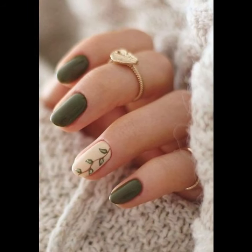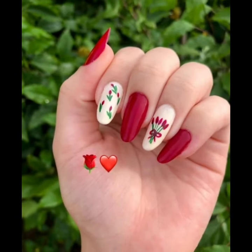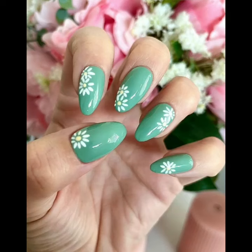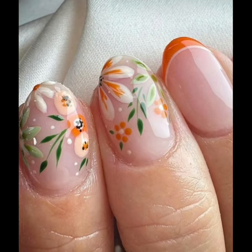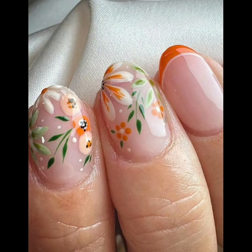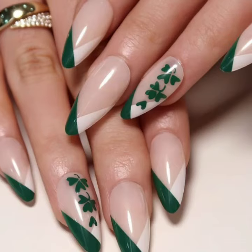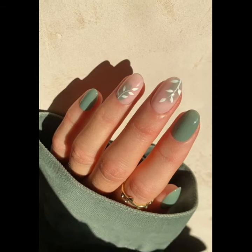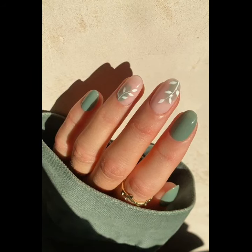You will also see attractive nail cutting designs with finger ring ideas. I suggest you keep watching this video till the end — these are my favorite collections that I am going to share with you. Don't forget to subscribe to my YouTube channel and leave your feedback in the comment section.